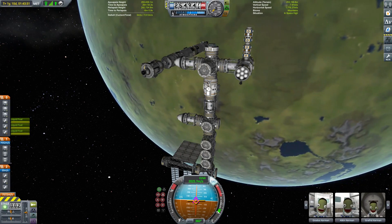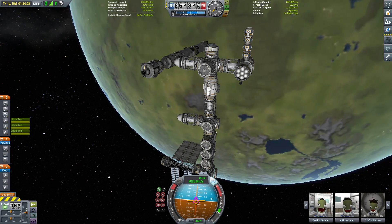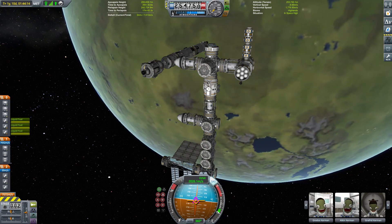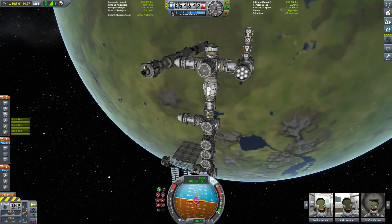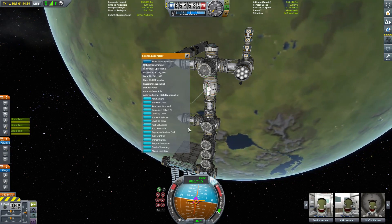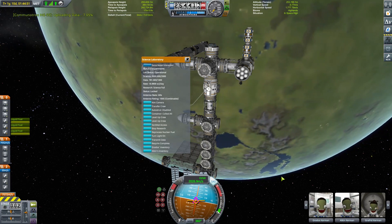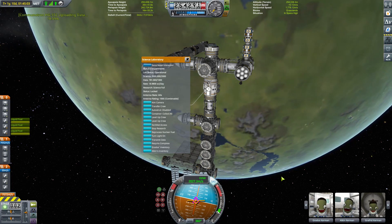Hello everybody and welcome to part 29 of Kerbal Space Programme, The Journey Continues. We start in space with our space station, the Socrates, in orbit around Kerbin. Our orbital science lab is full of science, so we need to get that transmitting back down to Kerbin and we need to refill the science lab with some of the experiments we've got kicking around — some of the stuff we've brought back from Minmus and Moho and the like — and we've got enough to keep us going for quite a while now.